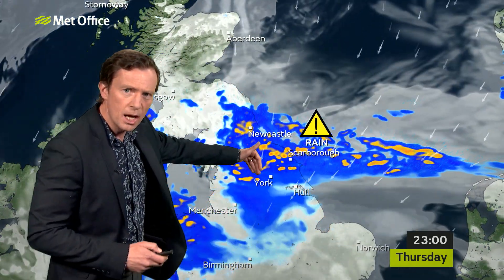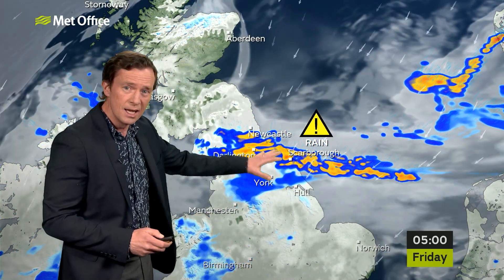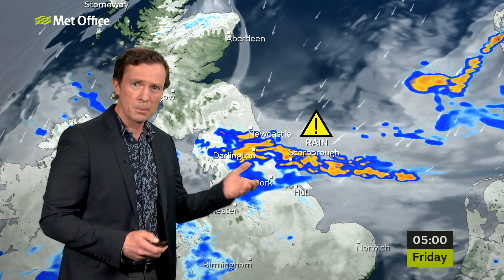The rain continuing to feed in here to the east of the Pennines, where we could see 30 to 40 millimetres of rain, maybe 60 or 70 in one or two spots over the hills. And that kind of rain could cause a few issues — potential for local flooding and certainly make for some pretty bleak conditions out on the road.